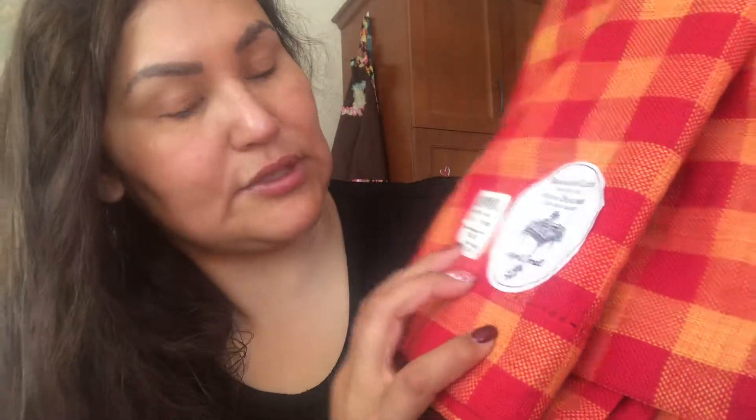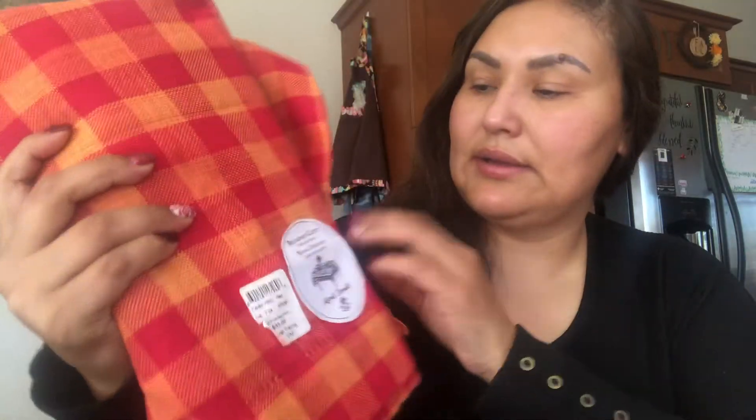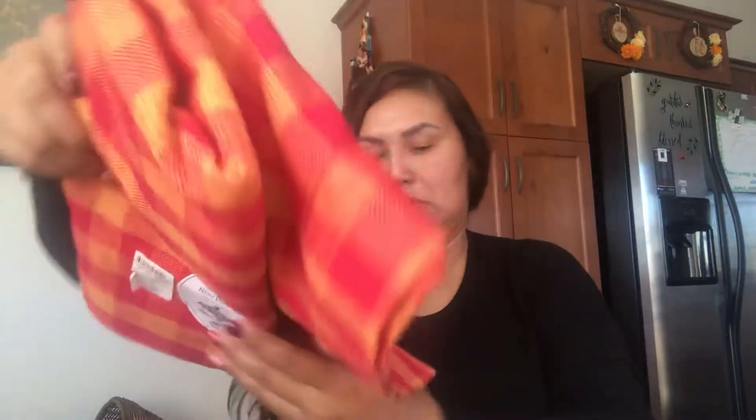I picked up this square tablecloth — the original price was $35. It won't fit my rectangle table but I couldn't leave it behind. I could fold it up and use it as a table runner. I paid six dollars for it, and it's brand new with the tags, so that was a good find.